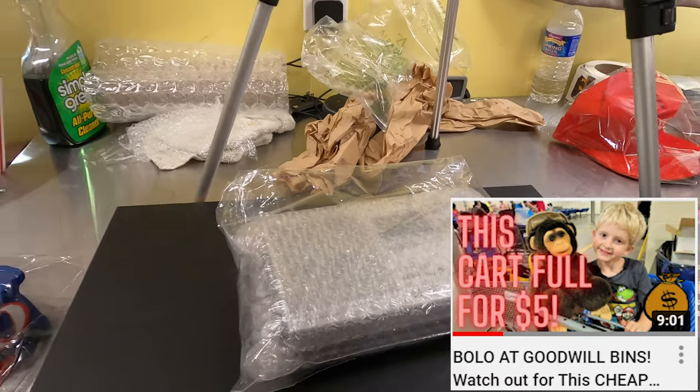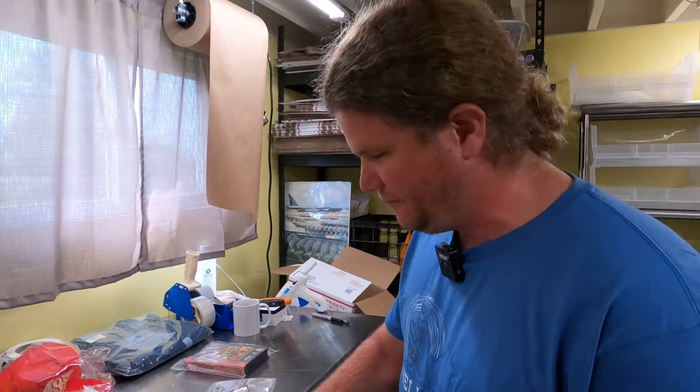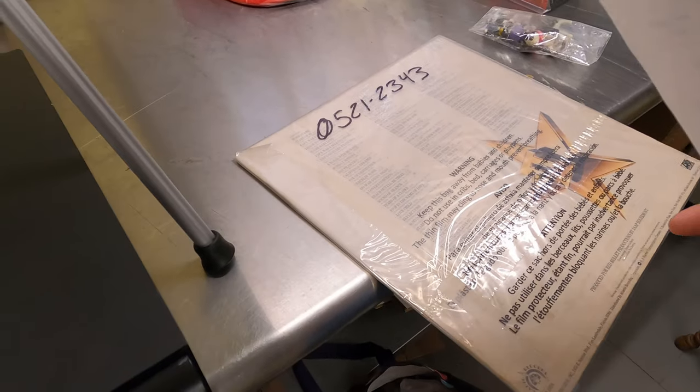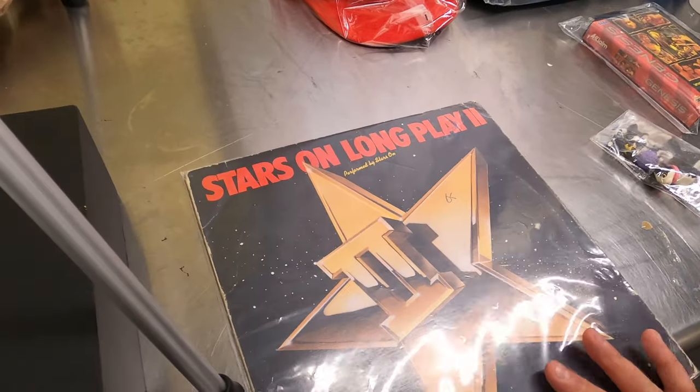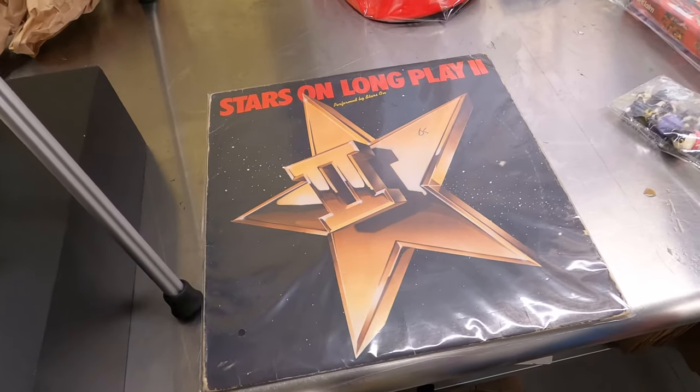I'm surprised this sold. It came in a big lot of records, so I wasn't going to just trash it — might as well list it and see what you get. It's a 'Stars on 45 Long Play' — listed it back in May. Sold for $7.61. I think we got less than a dollar into all our records. Unless it's like an 80s rock band record I try to get records like this no-name stuff for like 25 to 50 cents. I probably wouldn't buy another big lot right now since we're sitting on so many.